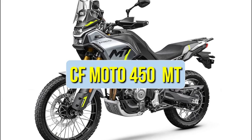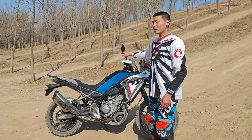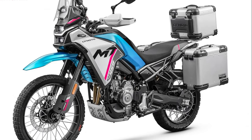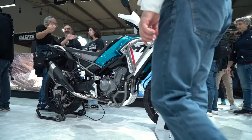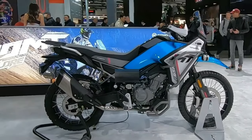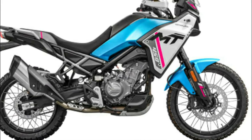CFMoto 450 MT. The CFMoto 450 has been making waves in the ATV and off-road vehicle community, promising a blend of power, technology, and design that sets it apart from its predecessors and competitors. Known for its relentless innovation, CFMoto has yet again raised the bar with the 2024 iteration of its popular 450 series. In this video, we'll dive deep into what makes the CFMoto 450 a game-changer in the realm of off-road adventuring.